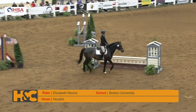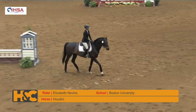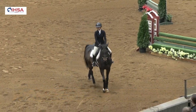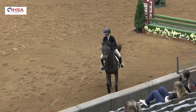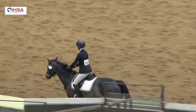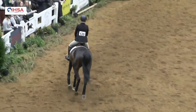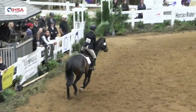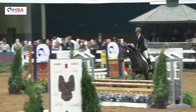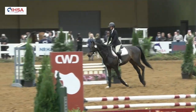Elizabeth is choosing to do a courtesy circle, which is certainly optional. A lot of the judges in IEA prefer to see a courtesy circle or don't mind one, because it shows the rider getting to know their horse and taking the time to introduce themselves, getting a feel for the stride and sensitivity.